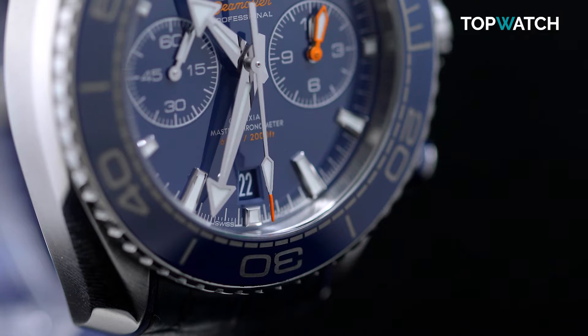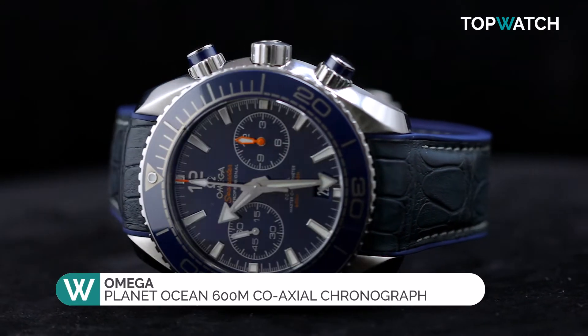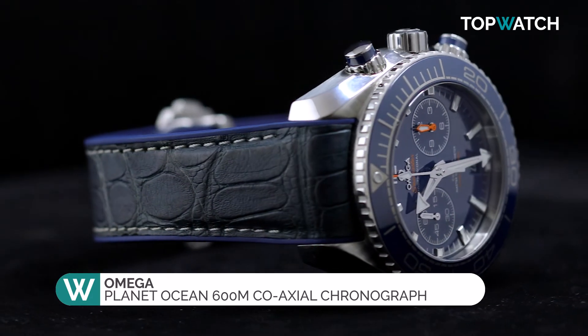Consistent, innovative and durable, Omega is a powerhouse brand when it comes to maritime watchmaking, and their Planet Ocean Coaxial Chronograph is considered a flagship timepiece in this category.